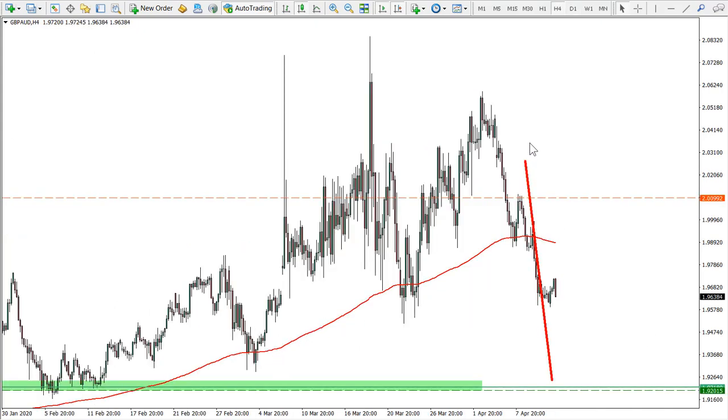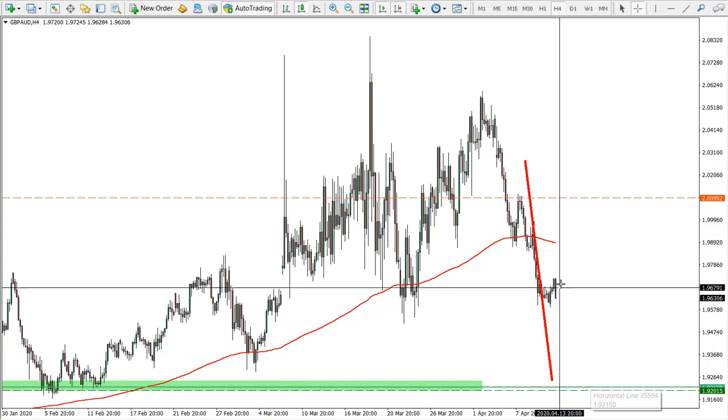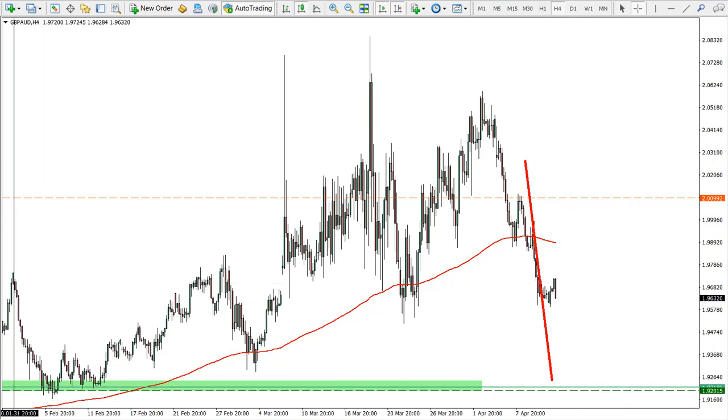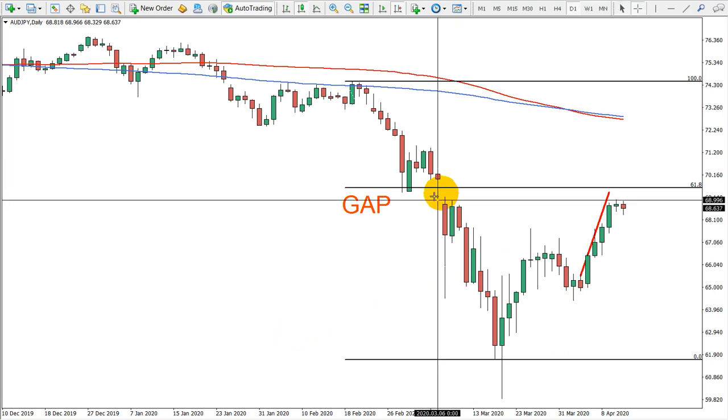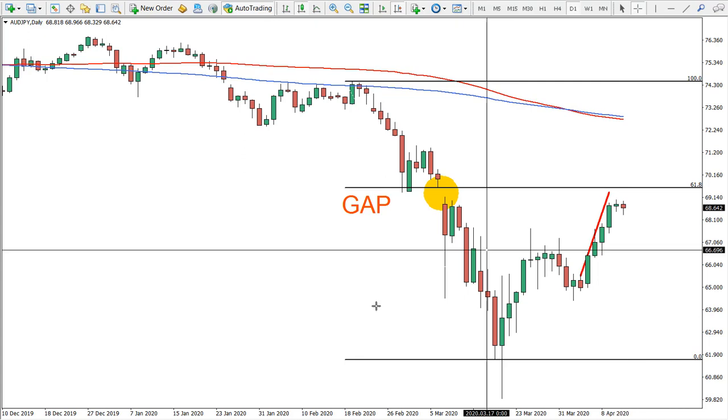The Pound Australian dollar has not reached the target yet, but we're still expecting this decline to go towards the target. Next, Australian Japanese yen should be closing the gap, so maybe another wave to the upside.